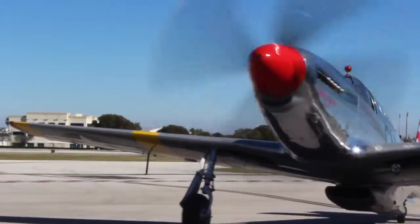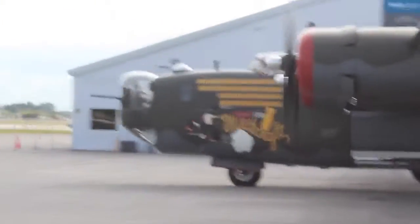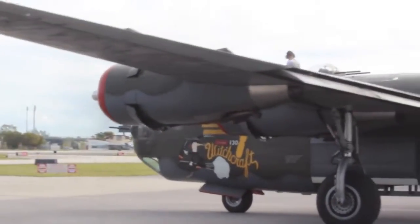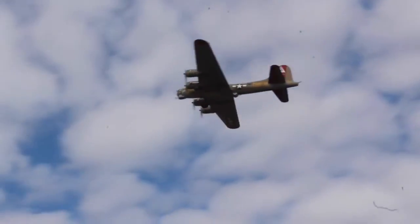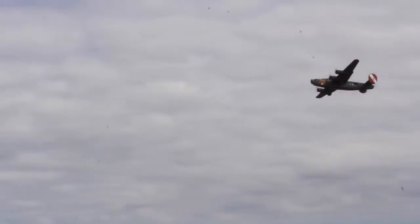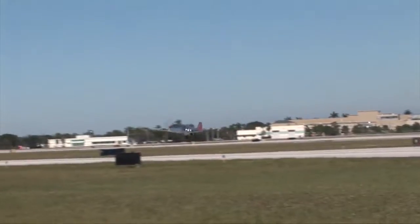So we have a P-51 Mustang, a B-17 Flying Fortress, and a B-24 Liberator. What a good way to spend a Sunday morning.